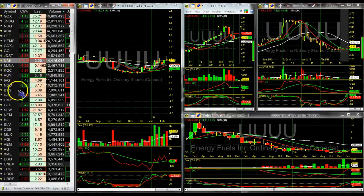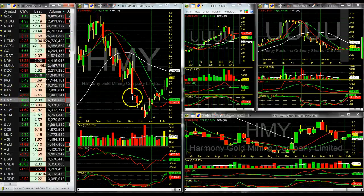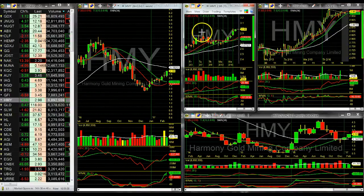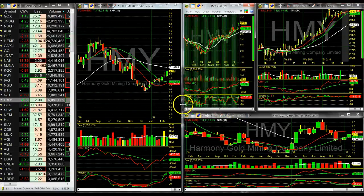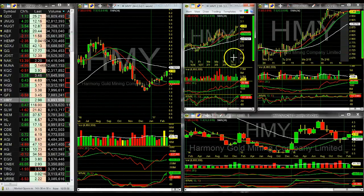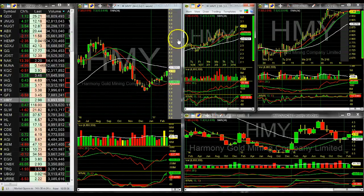Let's see — HMY. I think someone was asking about that. Still bullish on the monthly, looks a little toppy — you get a lower high on the 60-minute. Got support, stay above three. I think this could be the time it punches on through for HMY.